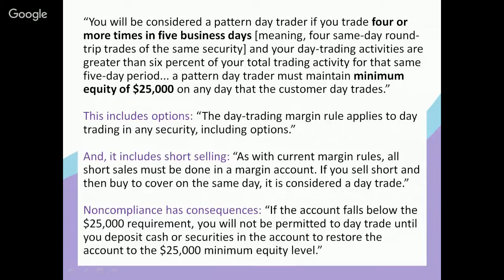So one round trip trade means either buying and selling, or shorting and covering, within the same trading day. Buying today and selling tomorrow is not considered a day trade. Short selling today and covering tomorrow is also not a day trade. It has to be the same security that you're buying and selling — or shorting and covering — the same day. So that means four same-day round trip trades of the same security within five business days.